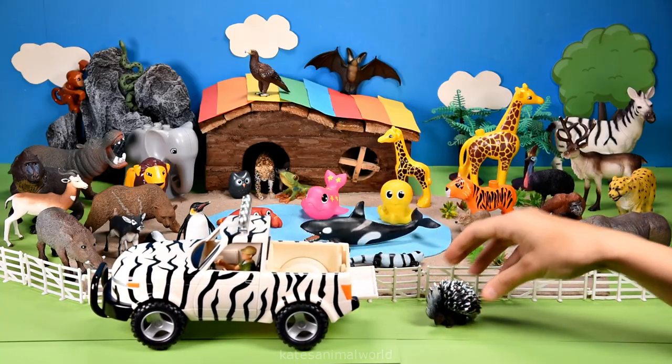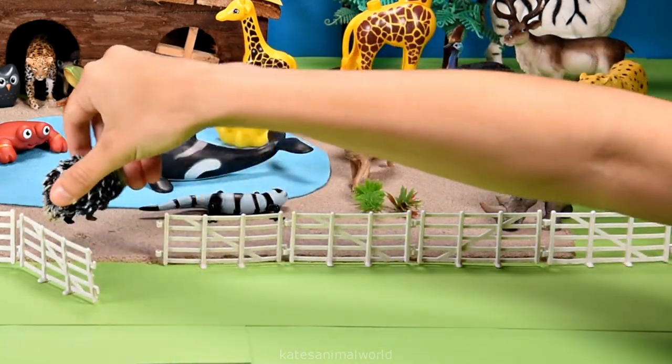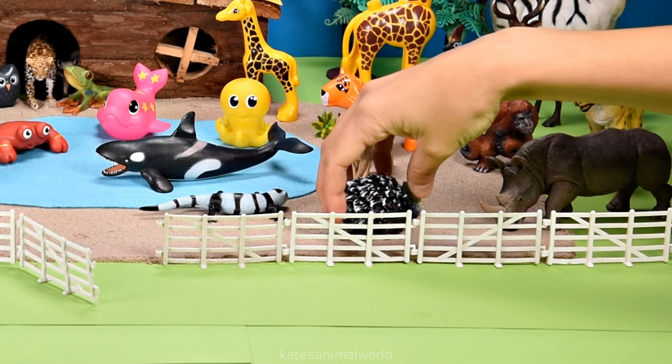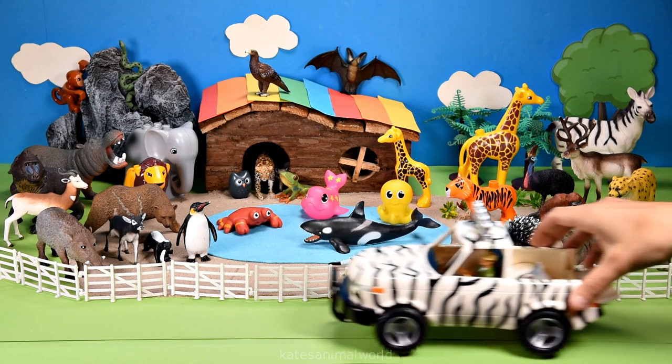The car's here. Who's that in the back? It's a porcupine. Porcupines tend to spend most of their time on the ground, but can also climb trees.